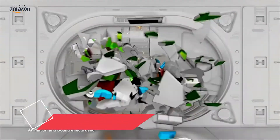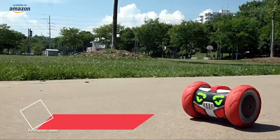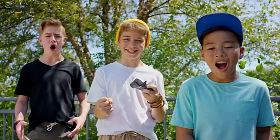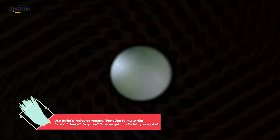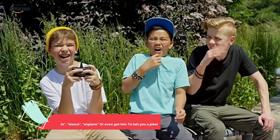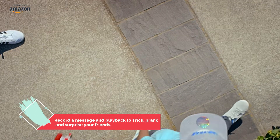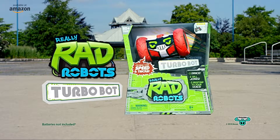Here at Really Rad Robots, we make Turbobot — a turbocharged speed machine. Oops. Turbo. Spin. I think I'm going to puke. What's that smell? Woohoo! It's turbo time! Control me if you can. I'm Turbobot, from Really Rad Robots.